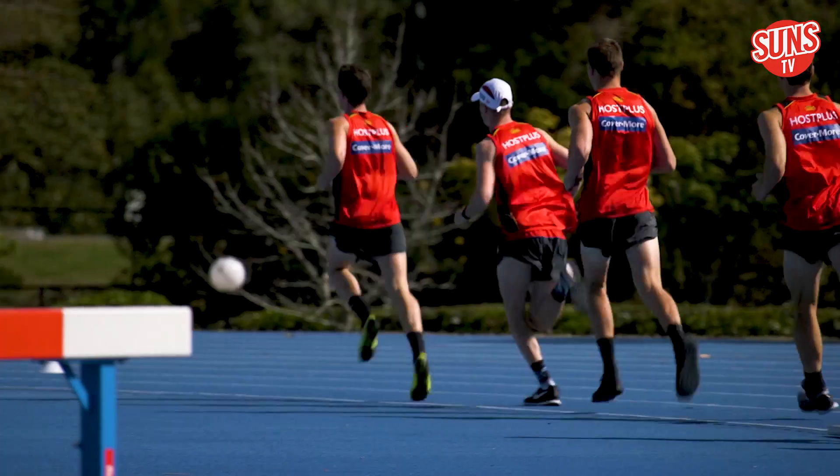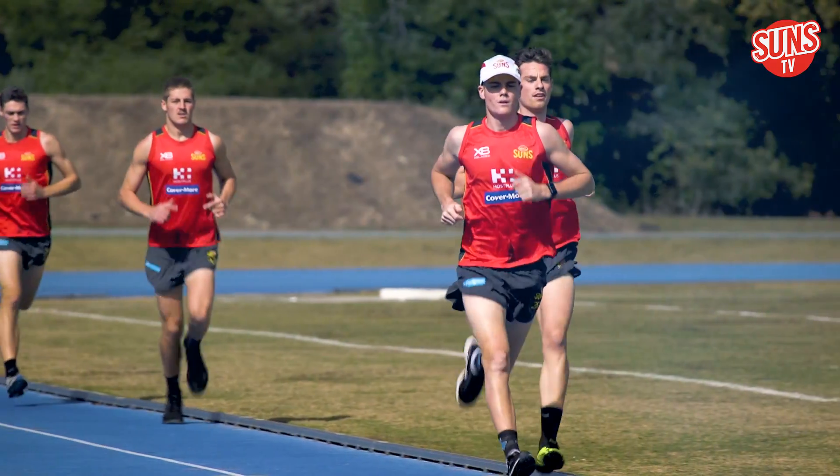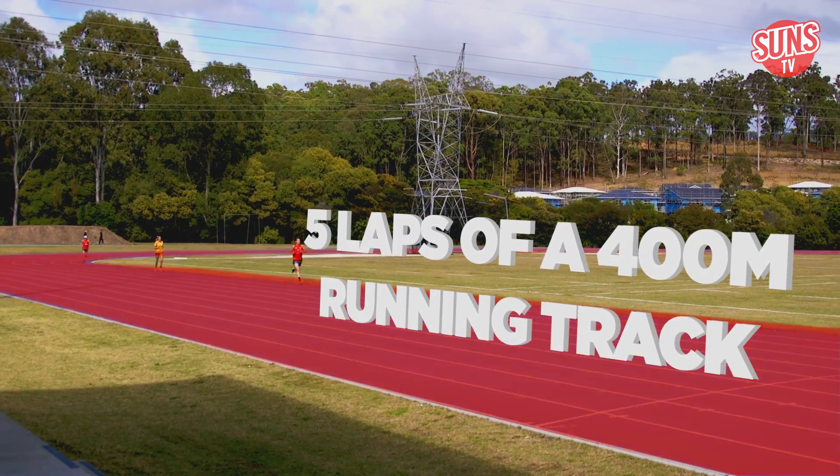The two-kilometre time trial is used in the AFL Draft Combine to assess a player's aerobic fitness. The players complete five laps of the 400 metre running track.